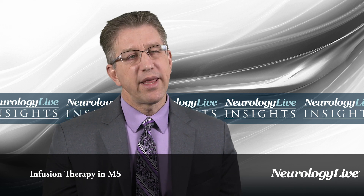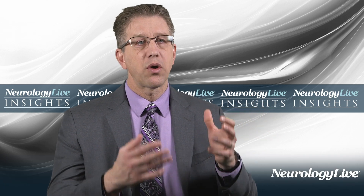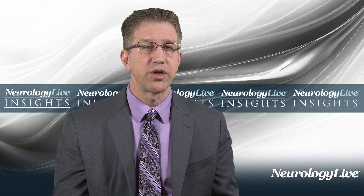Infusion therapies are generally considered to be more effective than the oral therapies, although there are some patients who are fully controlled with oral or even injectable therapies. Nonetheless, patients who don't tolerate or don't respond sufficiently to the oral or injectable therapies — infusion therapies are a very good option. They are very highly effective and are generally safe, although they do have some safety concerns. A big question in the field is whether those highly effective therapies are the best therapies to start with right at the beginning of MS. There's some evidence from the rheumatology literature that treating rheumatoid arthritis is better when starting with aggressive therapy right out of the gate.